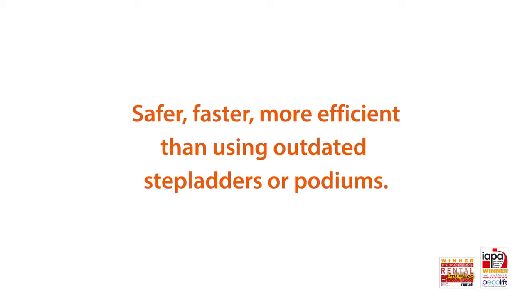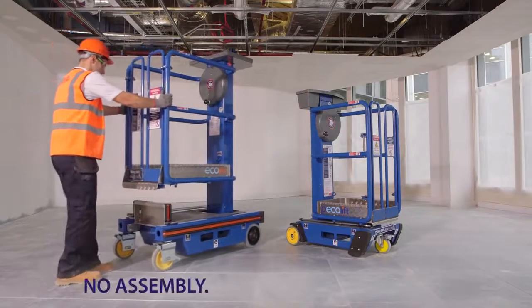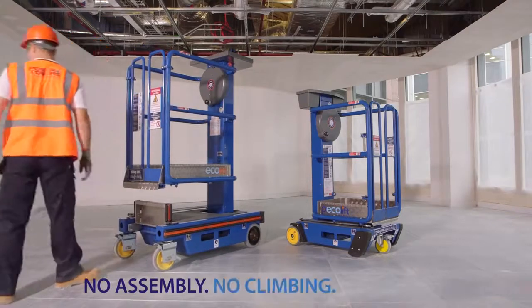Safer, faster and more efficient than using outdated stepladders or podiums. No assembly, no climbing, no fatigue.